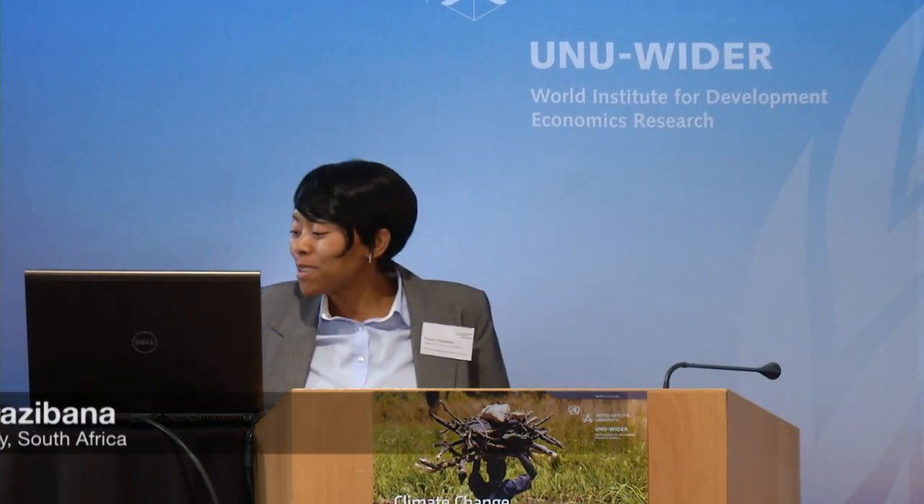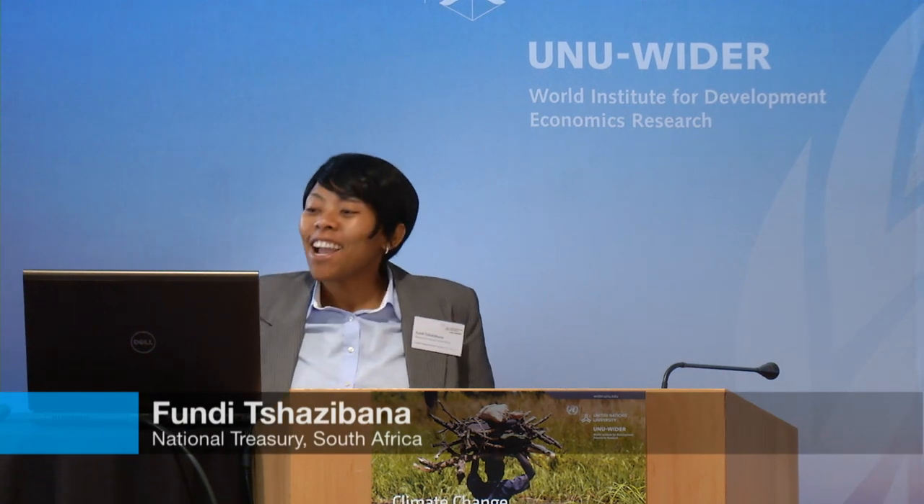Thank you very much for having me, and I'm quite impressed that the room is still full at this time. I was really hopeful.